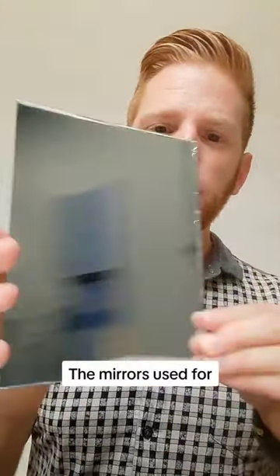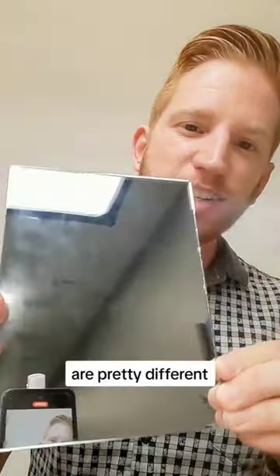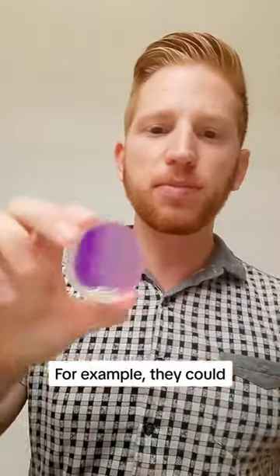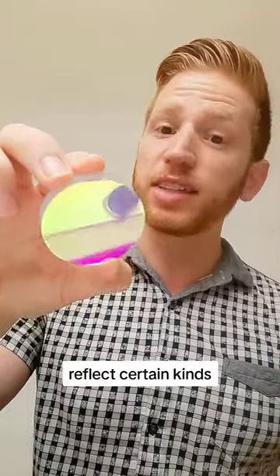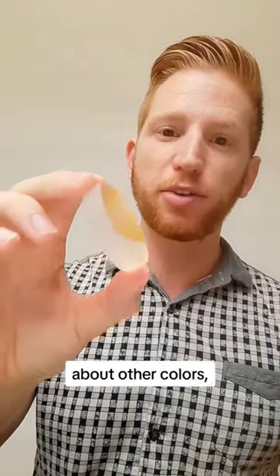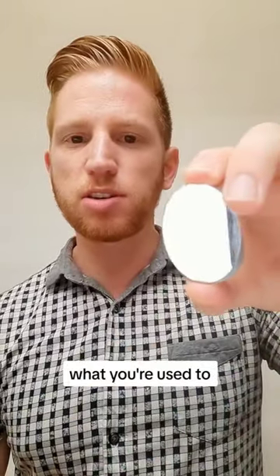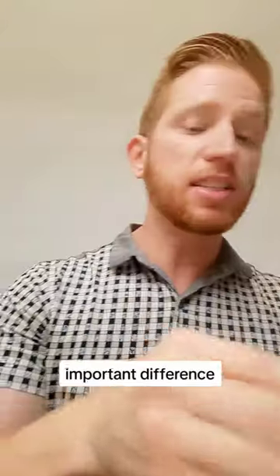Let's talk about mirrors. The mirrors used for scientific applications are pretty different than the ones around you, like in your bathroom or in your car. For example, they could be designed to reflect certain kinds of lasers really well, while not caring about other colors like this one, but even the other mirrors that look more similar to what you're used to have a very important difference.